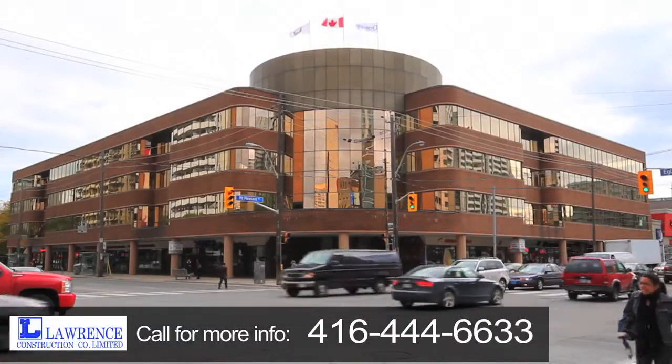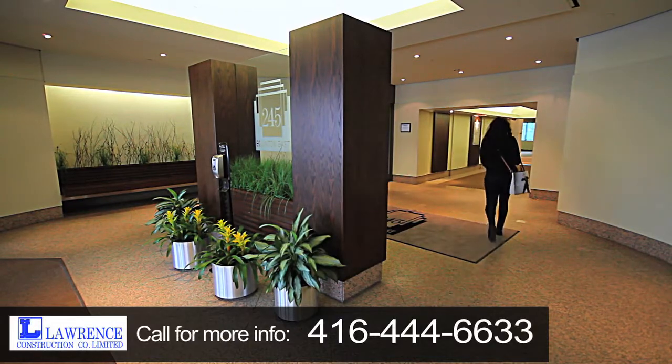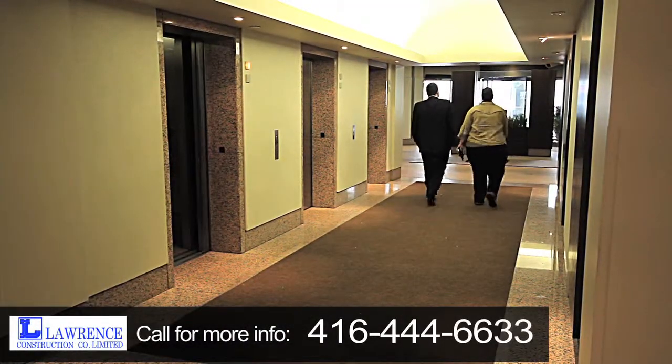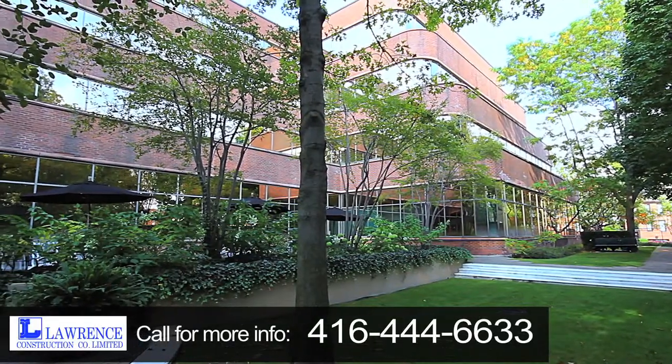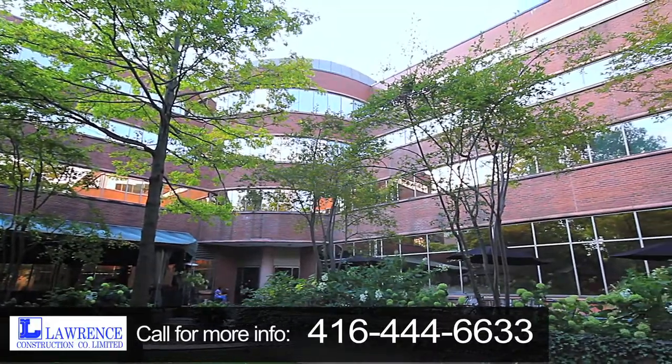This architecturally pleasing complex is complemented by the elegant yet dramatic lobby. With its circular design, the entrance lobby seamlessly guides the flow of traffic through the building. Hidden away from the busy streets and sheltered from the city noise is a tranquil outdoor courtyard located at the rear of the ground floor.